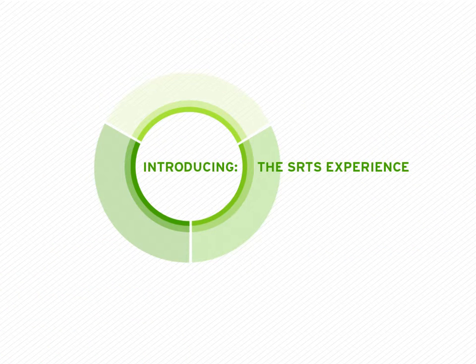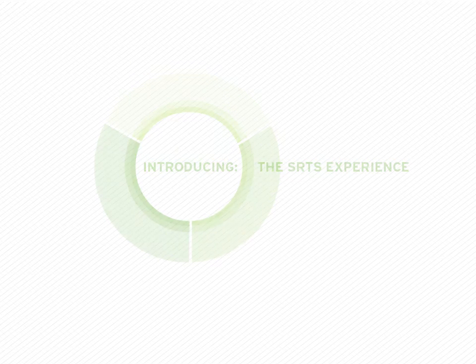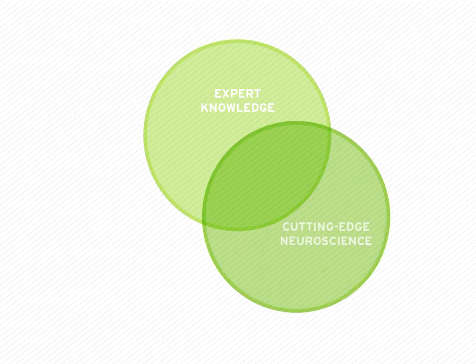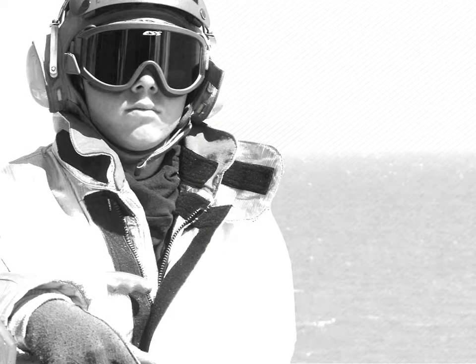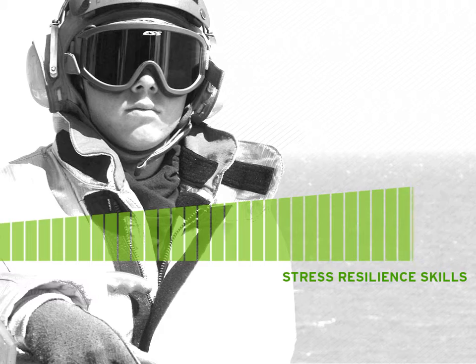SRTS is a training tool that lets you build resilience to the stresses of military life. SRTS combines expert knowledge, cutting-edge neuroscience, and fun interactive games. Through SRTS you'll gain information that will change how you see the world, and you'll acquire important new resilience-building skills.